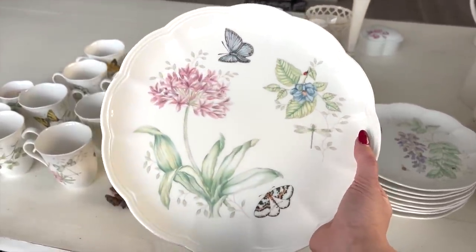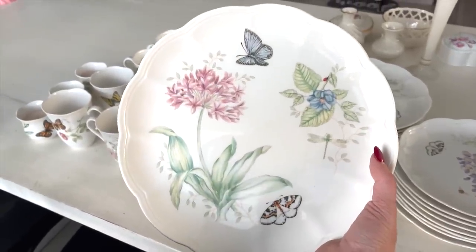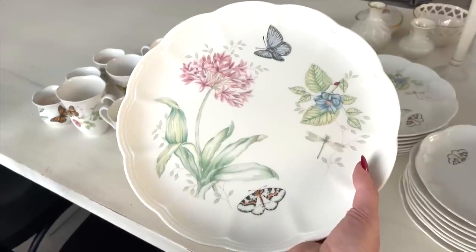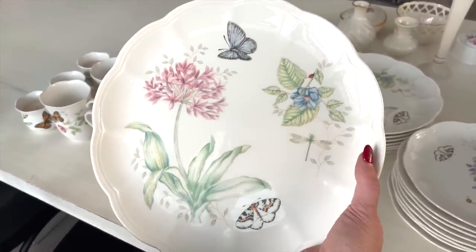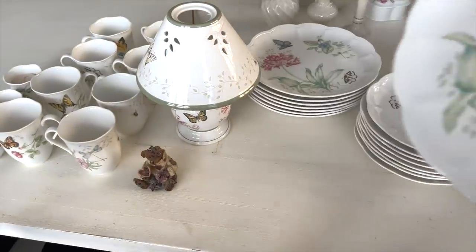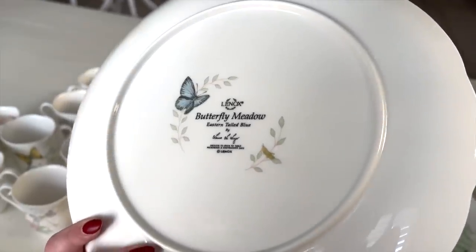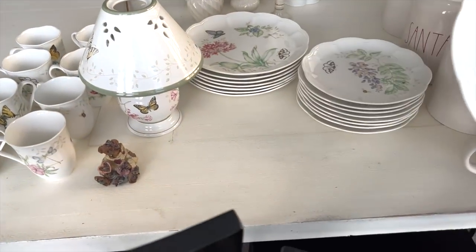I wanted to show you my beautiful Lenox dishes — I love these. A long time ago, when I purchased my first home — yes, I was a single girl on my own doing my thing — I didn't want to pay rent anymore, and that's why I ended up buying a house because it was the same as what I was paying for rent. So I bought myself a house and I wanted to celebrate by getting myself my own beautiful china to serve when I hosted. This has been tucked away for quite a long time, but I'm taking it out because it's just so beautiful and I need to celebrate and use it. This is the Butterfly Meadow Collection from Lenox, and it's been around for quite a long time. I have a set of eight.